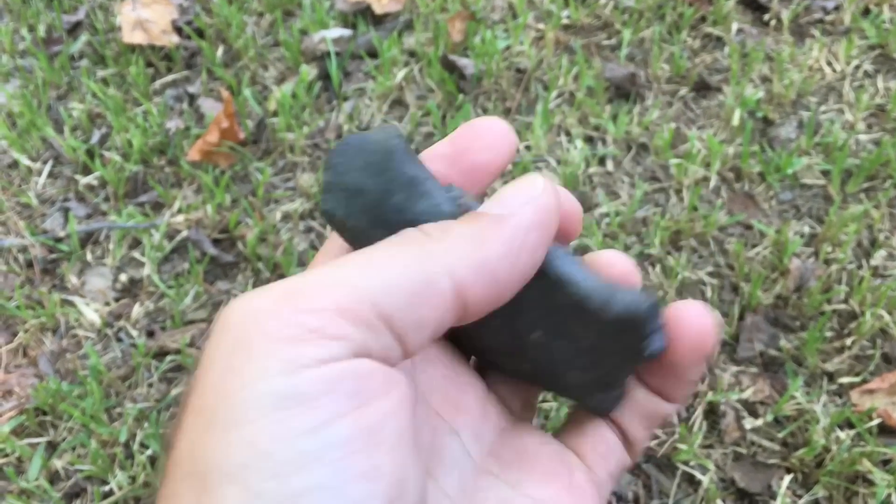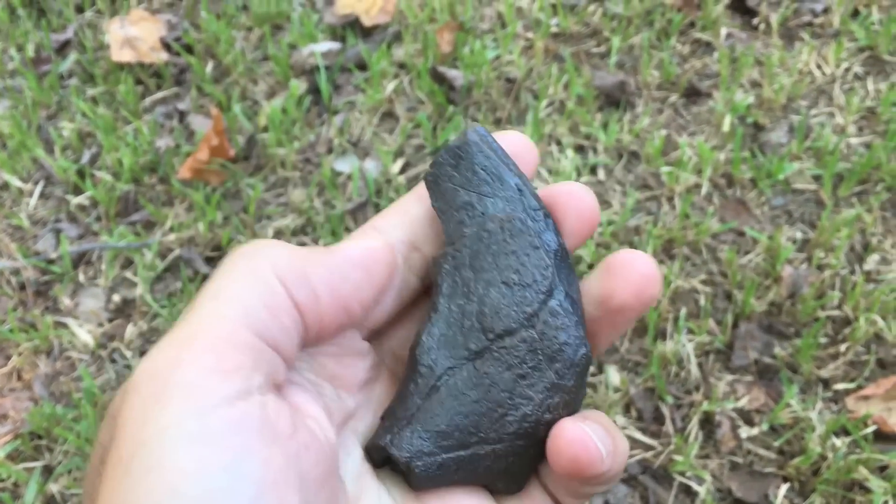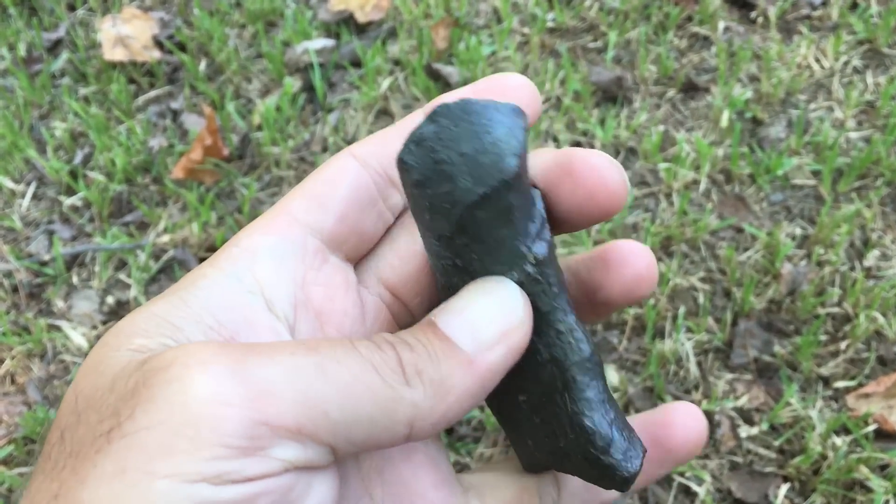That's a cool looking tooth, right? I'm pretty sure this is from a dugong — it's one of the front teeth.